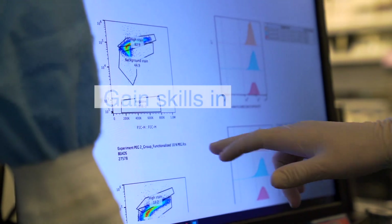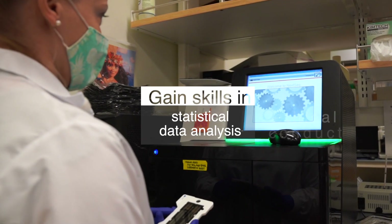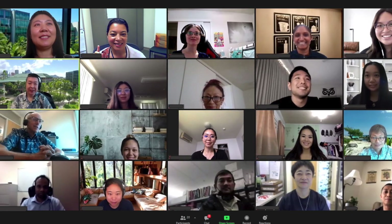Our curriculum equips you with skills in clinical research and trial design, statistical data analysis, ethical conduct, protocol development, and health disparities. You'll be prepared to succeed in clinical research.